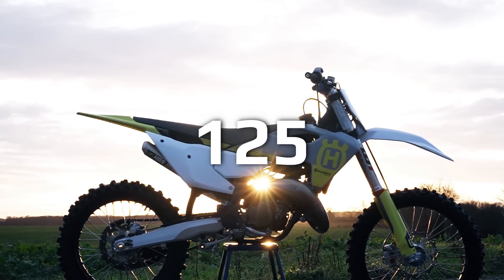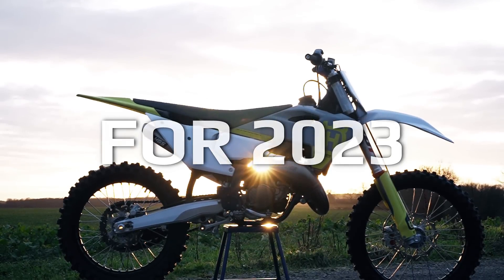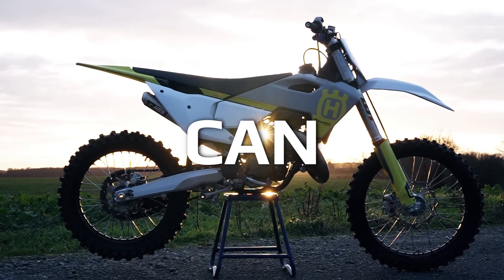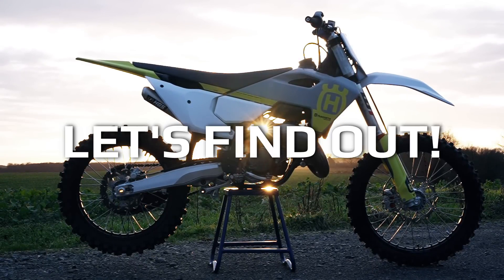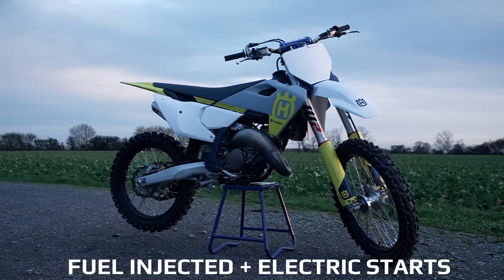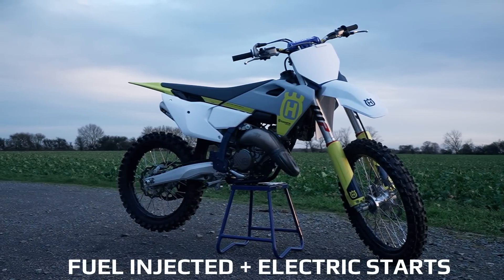The KTM and Husqvarna 125 two-strokes are all new for 2023, but just how powerful are these new 125s? And can we make them faster? For 2023, the KTM group have unveiled the future of two-strokes with these fuel-injected 125 and 250 two-strokes with electric starts as well. We've just got hold of one here, and we're going to get the Husqvarna on the dyno to see what numbers this little 125 pumps out.